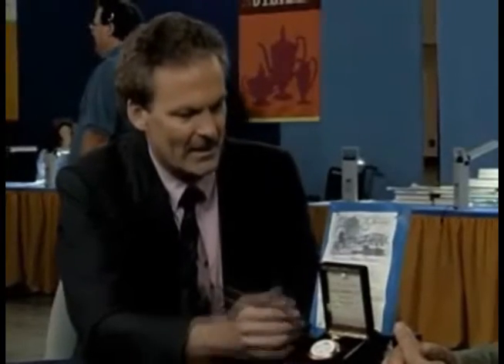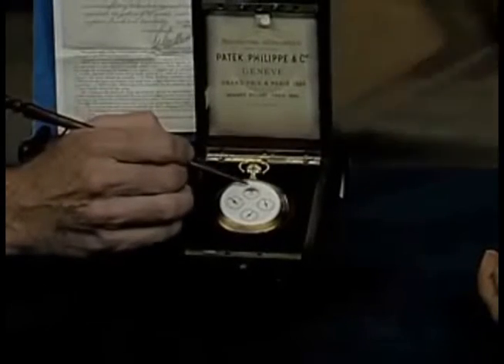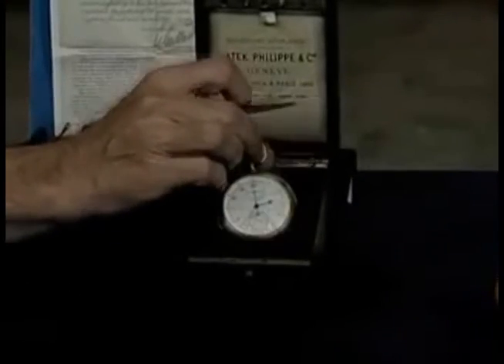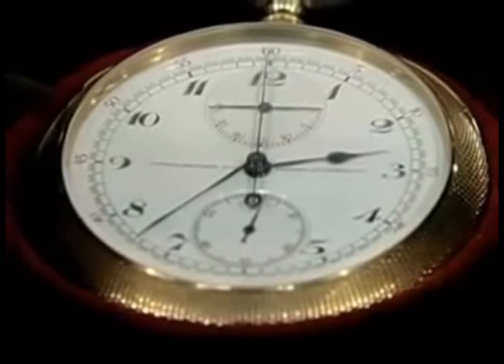Excellent, excellent condition with the original box. It also has two extra mainsprings and an extra crystal underneath. It has the original crystals and the original 18-karat gold engine turn case.